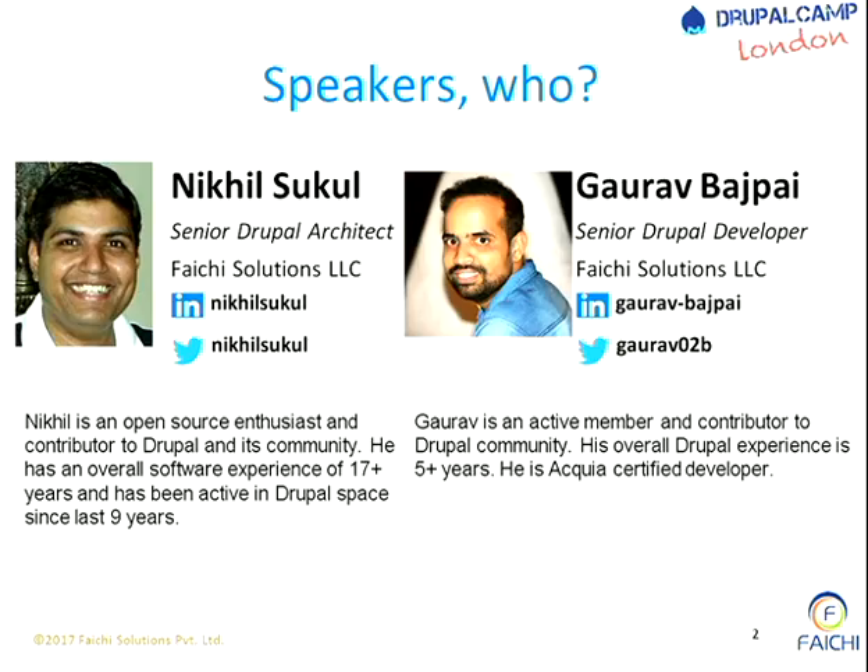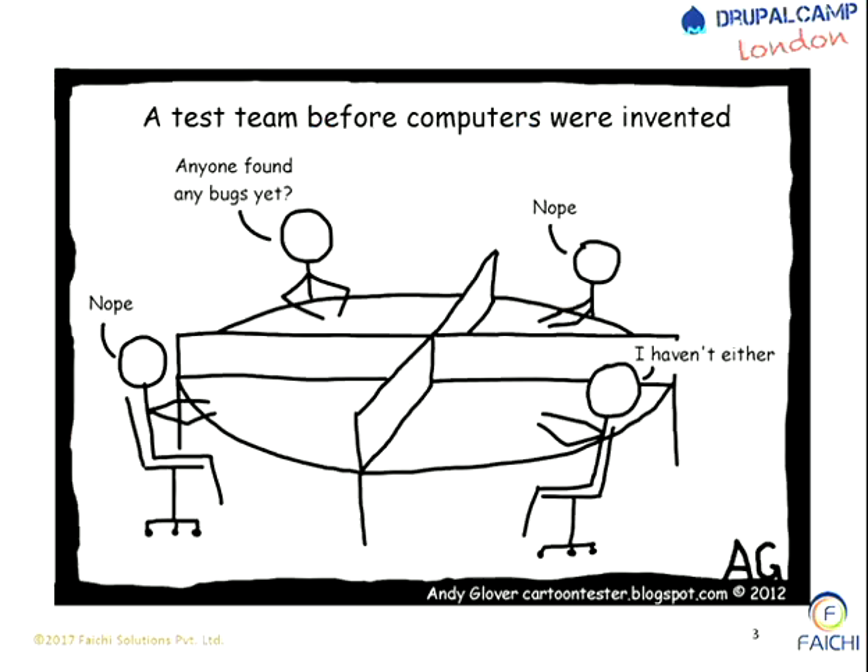We are all here talking about testing. Let's see what happens when computers were not invented - how we used to find bugs. When there were no computers, there were no bugs in computers, so everybody had a plain slate. Nobody found any bug because there were no computers at all.